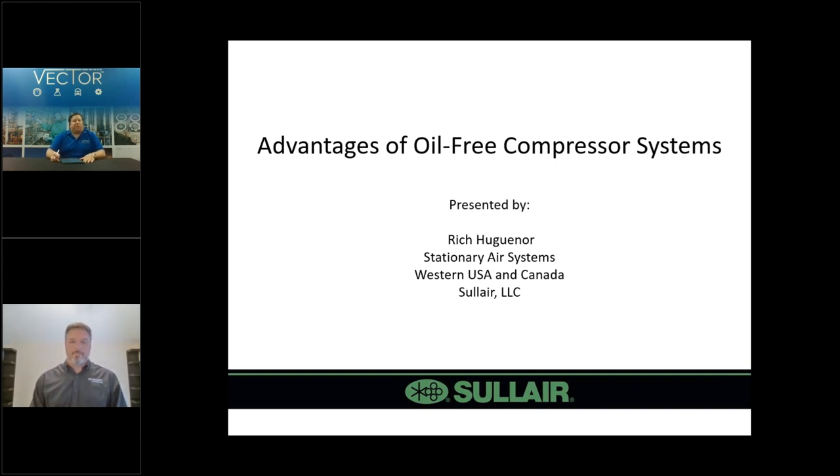Thank you, Nikki. Welcome, everybody. Thank you for taking some time out of your schedules to spend a few minutes with us this afternoon. My name is Dan Haber and I am with Vector's Mechanical Solutions Division. Within our group, we specialize in automated valve systems and one of the other primary components we're going to talk about today is our compressed air solutions. Today's webinar is going to be talking about the advantages of oil-free compressor systems. At the end, if there are any questions, please join our interactive conversation. We will turn it over to Rich Huguenor with Solaire Systems for our presentation.